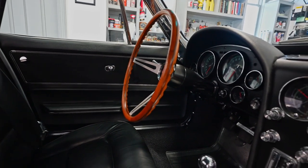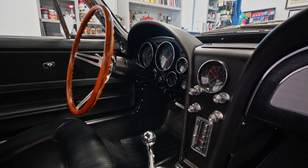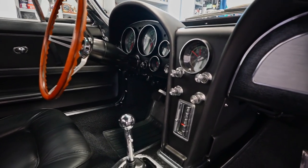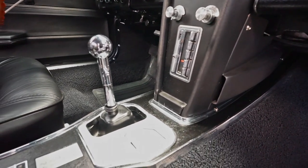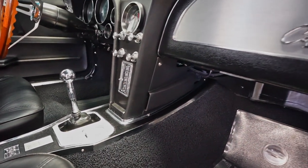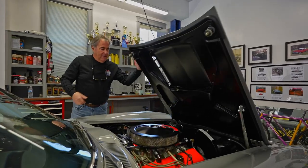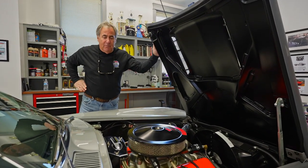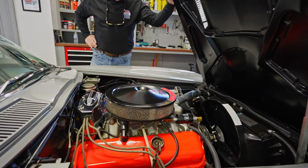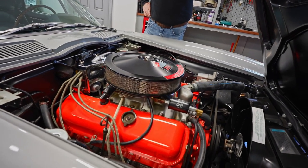The Teak steering wheel became illegal in 1967 and General Motors no longer offered it, but it really does accent the interior on these cars. And here you have a 396 cubic inch, four and a quarter horsepower V8 engine, affectionately known as the rat motor.